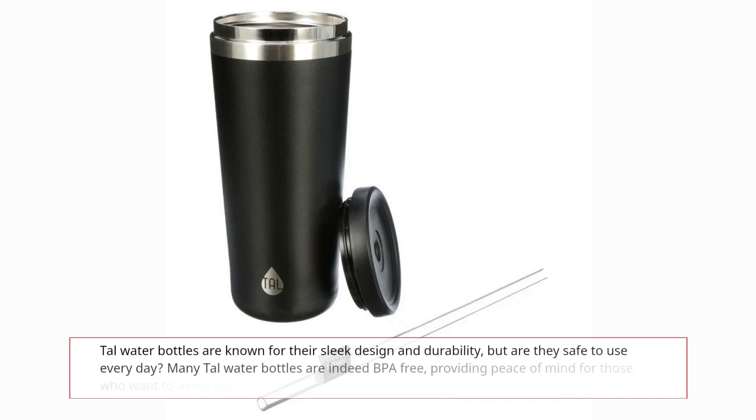Tall water bottles are known for their sleek design and durability, but are they safe to use every day? Many tall water bottles are indeed BPA-free, providing peace of mind for those who want to avoid harmful chemicals.